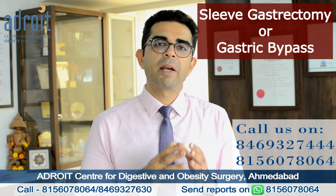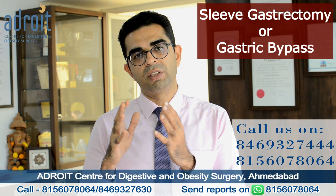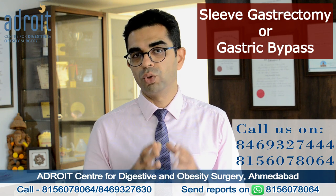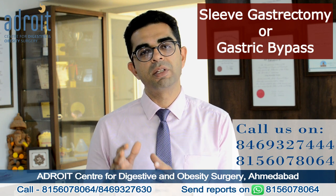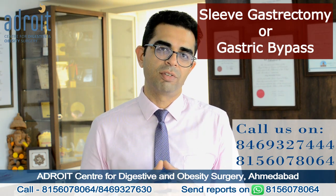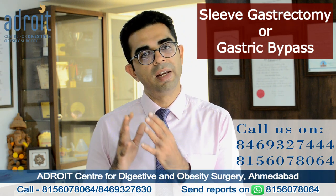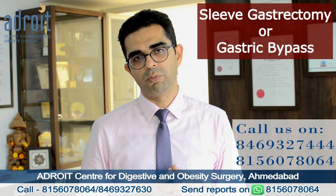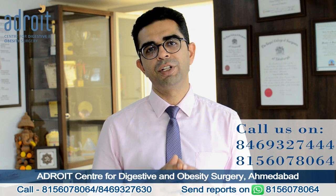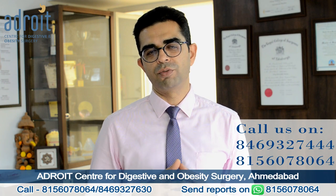Gastric bypass surgery is more preferable for patients with a higher BMI — more than 50, 55, or 60 — those who are having metabolic problems like diabetes and cholesterol, and those who are having acid reflux problems. For those who are regularly smoking and drinking alcohol and less likely to quit, sleeve gastrectomy is again the preferred option. Hope this was helpful, and feel free to contact our team if you need any further guidance so that you can make a proper decision for yourself.